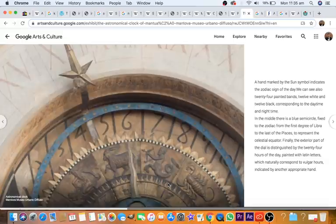A hand marked by the sun symbol indicates the zodiac sign of the day. We can also see 24 painted bands, 12 white and 12 black, corresponding to daytime and nighttime. In the middle, there is a blue semicircle fixed in the zodiac from the first degree of Libra to the last of Pisces, to represent the celestial equator.